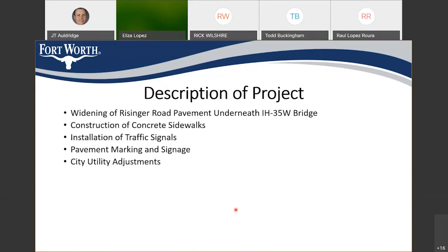To recap the project description: we are widening Risinger Road pavement underneath the I-35 bridge, constructing a concrete sidewalk on the north side of Risinger Road underneath the bridge, and installing traffic signals at both the northbound and southbound frontage roads at I-35. This will also include pavement markings, new signage, and a couple of city utility adjustments necessary for the paving improvements.